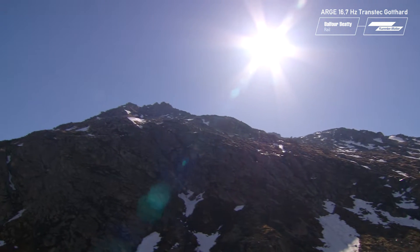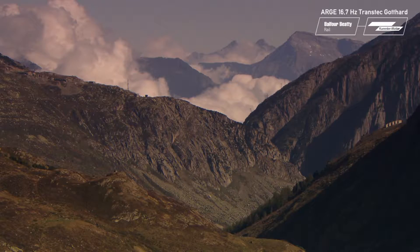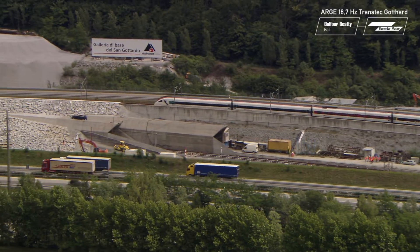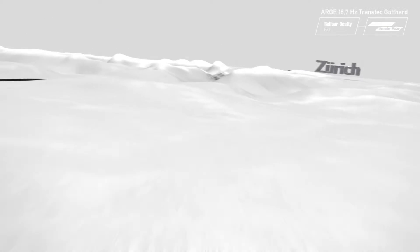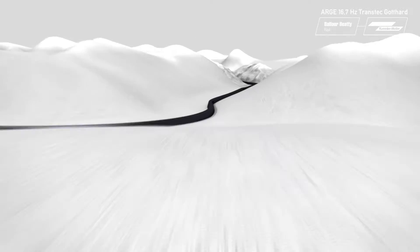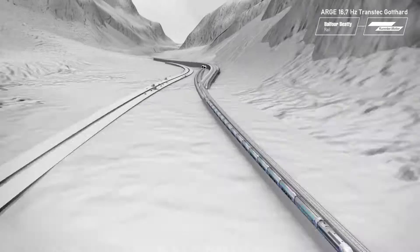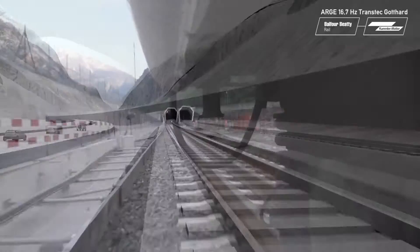The Gotthard Massif. For centuries it has been a natural barrier between northern and southern Europe, but not for much longer. In future, the journey from the north to the south side of the Alps will take just 2 hours and 40 minutes. The Gotthard base tunnel is part of the new Alpen-Transversale railway, which will cut a whole hour off the journey time from Zurich to Milan. For trains with speeds up to 250 km per hour, the construction work requires absolute precision.